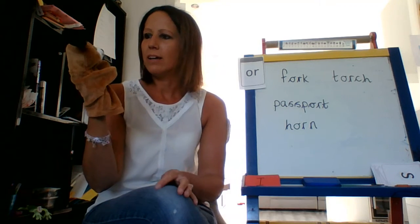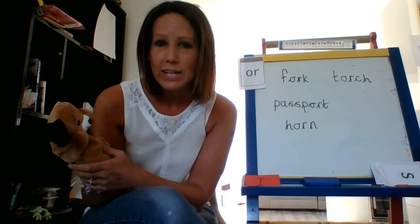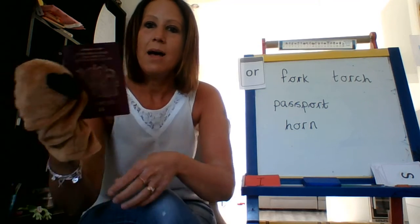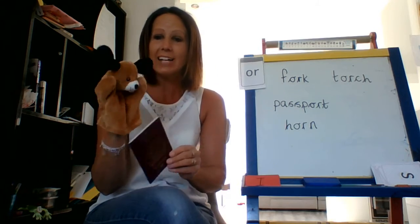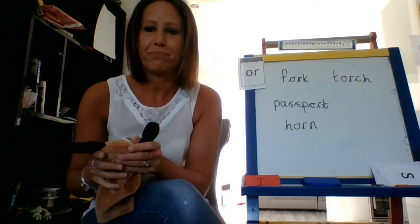One more thing. This is something we need if we go on holiday. It's a passport. A passport — it has the 'or' sound in it. Fantastic, Ben. You found loads of things, didn't you? Great.